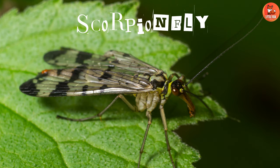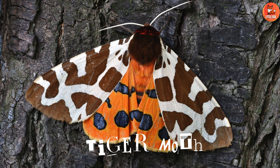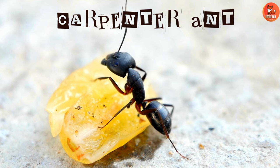Number 57: Scorpion Fly. Number 58: Tiger Beetle. Number 59: Tiger Moth. Number 60: Caddisfly.